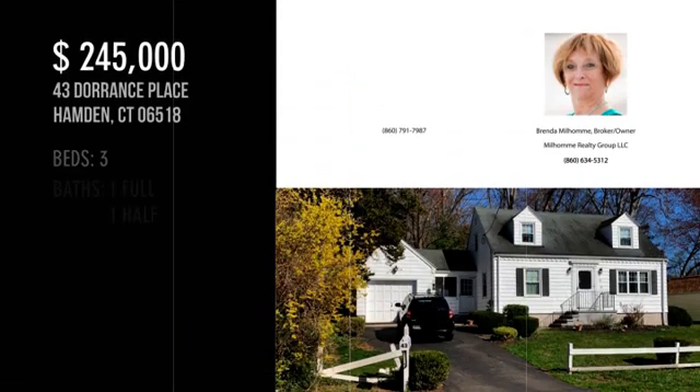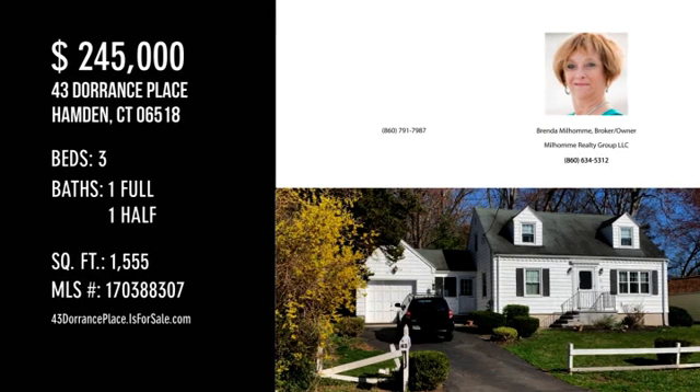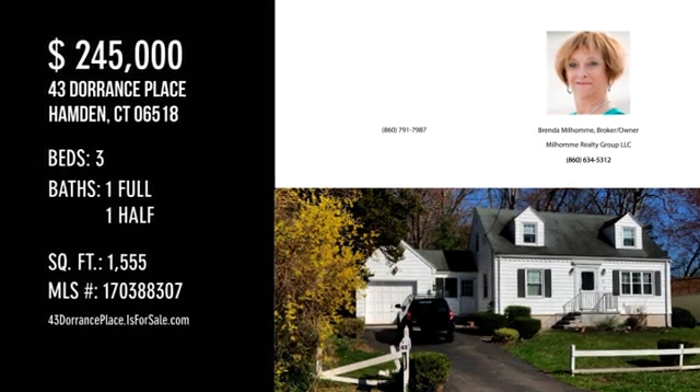For more information or to schedule a showing, please contact the listing agent. Please visit us at www.banguilber.com.